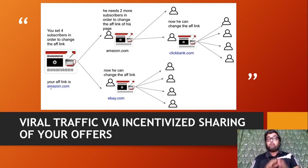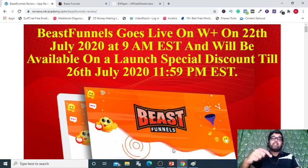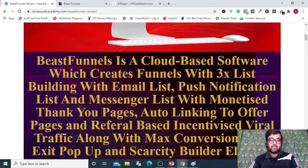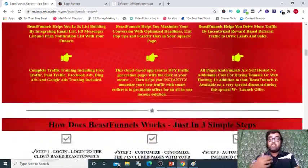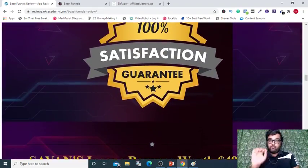Along with that, I'll be also uncovering my custom bonuses worth $4,983, which you can get today for free by going down on the description link of this video and clicking the link to my bonus page. On here, you can get any and every information on Beast Funnels, but I am going to give you a full blown demo.